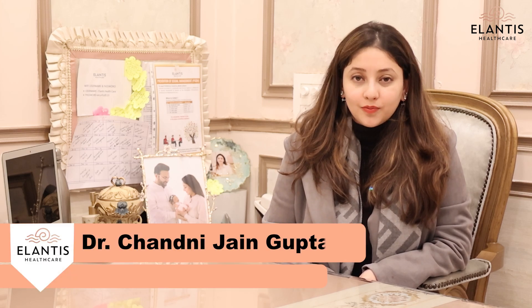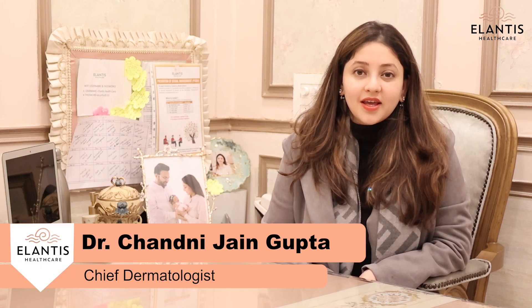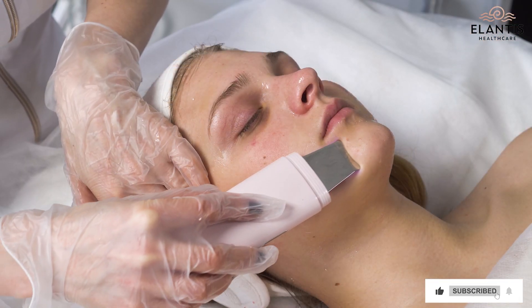Hello everyone, I'm Dr. Chani Jain Gupta, practicing at Atlantis Healthcare, New Delhi. Today, I'll be talking about the Hollywood Peel.